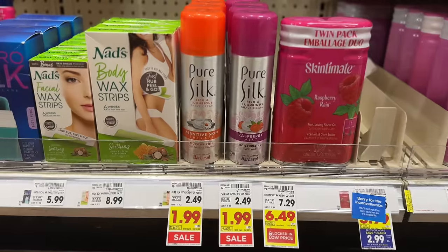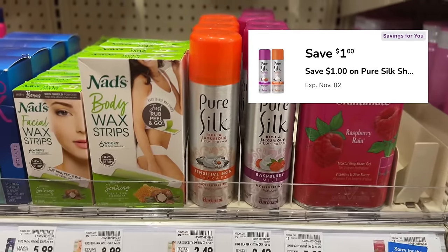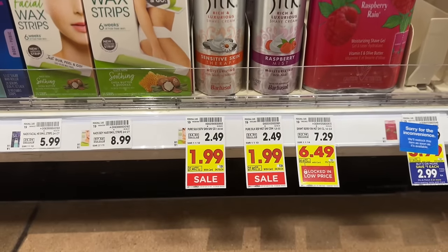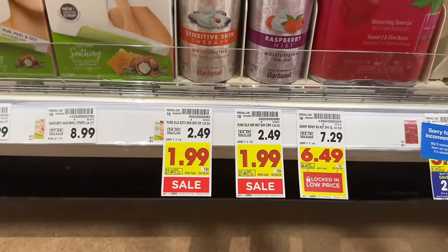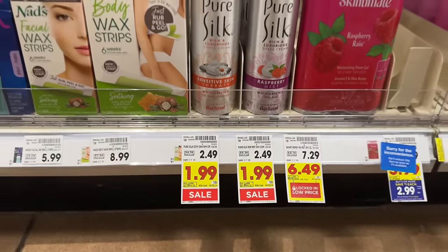Check your Kroger app to see if you have the $1 off digital coupon for Pure Silk shaving cream — savings vary by account, so make sure you have it before doing this deal. The shaving creams are on sale for $1.99, and with that $1 off digital coupon one can is just $0.99.